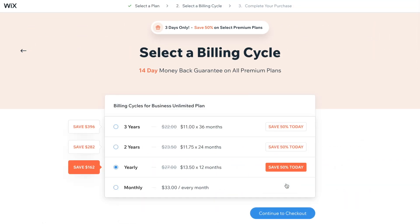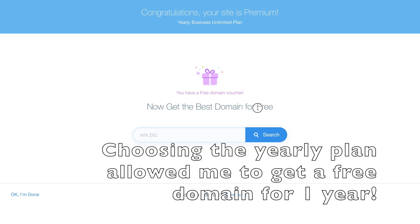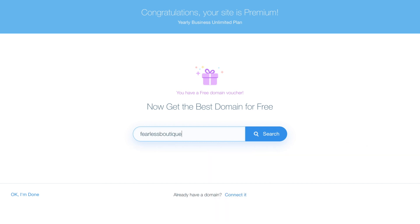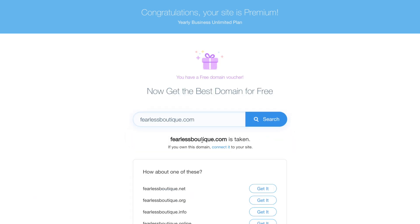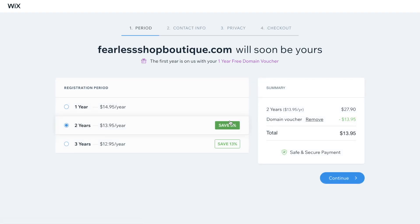Right now if someone bought something on our store we would not get paid — you cannot get paid until you actually set up your plan. I know that I need e-commerce, so I'm going to stay on this section. They offer different ones, and it's important you choose the right one for you. The Business Unlimited plan has everything I need, so I'm going to go with that. I went ahead and upgraded my site, and I actually get my domain for free. I can come in here and type in what I want my domain to be. Not every domain is always available — 'Fearless Boutique' was taken, 'Shop Feels' was taken, so I put in 'fearlesshopboutique.com.' Because I chose the yearly plan, I actually get a free domain for the year.